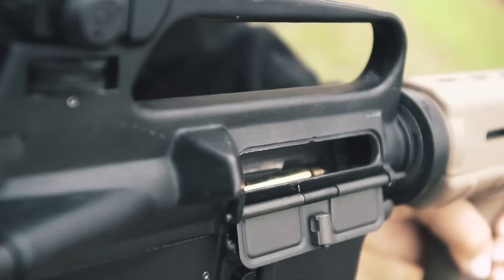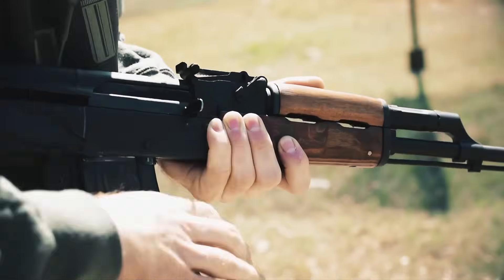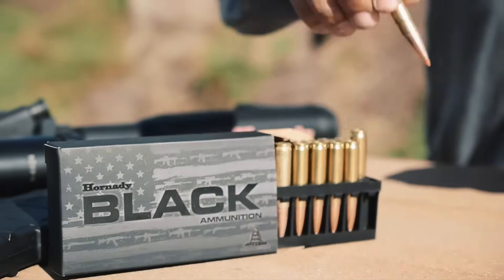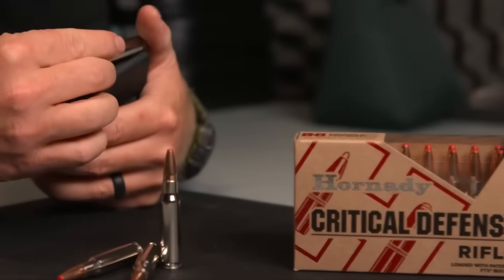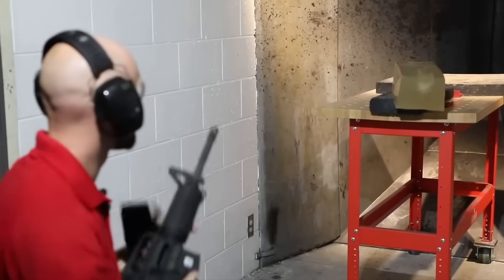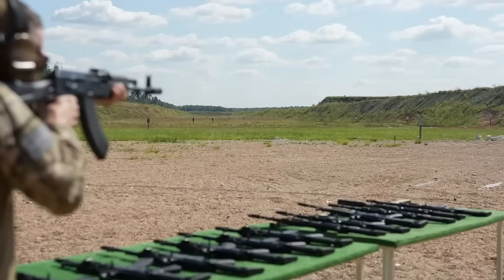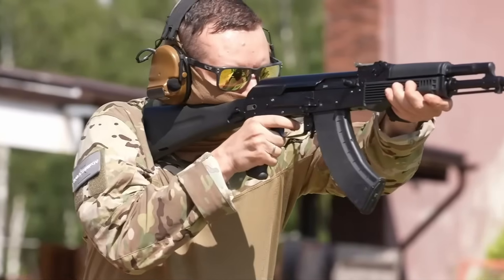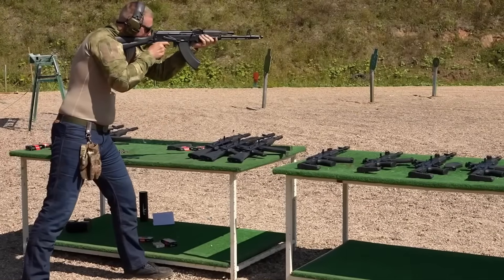Let's compare this new cartridge to what we already have. First, the old faithful: 5.56 NATO. It has been in service since the Vietnam era — light recoil, easy to carry, and it allows for high ammunition loads. A 62-grain M855A1 round weighs about 12 grams, and the recoil lands in the 4- to 5-foot-pound range, meaning a soldier can carry seven full 30-round magazines with no problem. Then there is the 7.62 NATO — it packs about 2,400 foot-pounds from a 147-grain projectile, but each round weighs about 25 grams and recoil jumps up to around 18 foot-pounds. That adds up fast, in both the weight you carry and the fatigue you experience when shooting. So where does the 6.8x51 land? Right in the sweet spot.